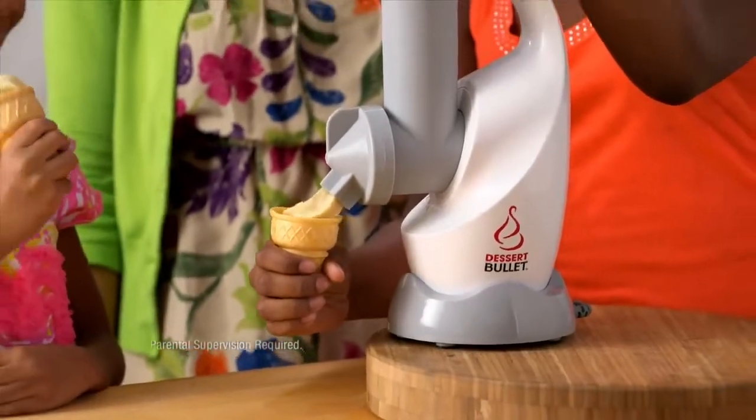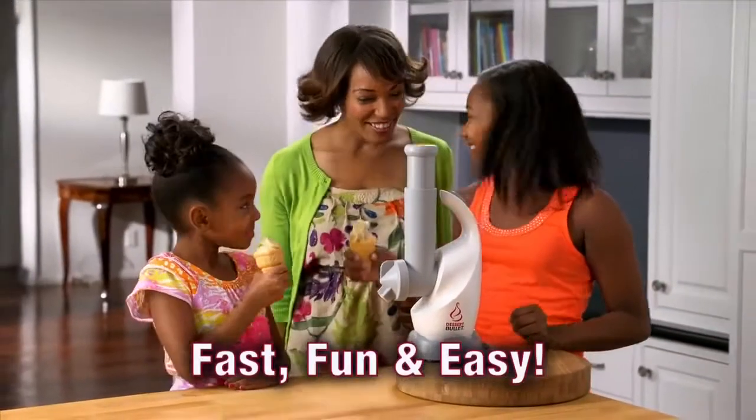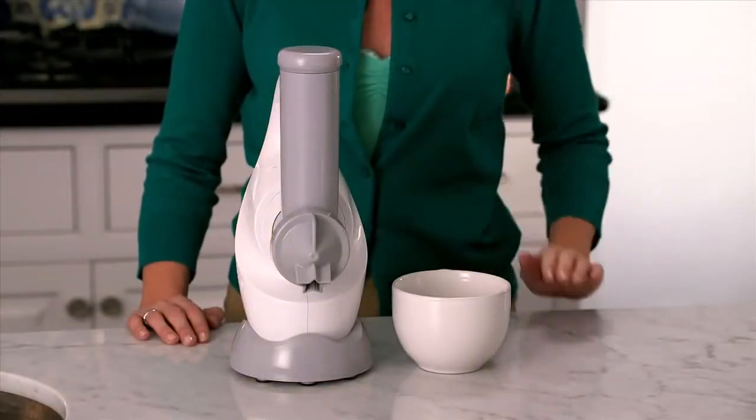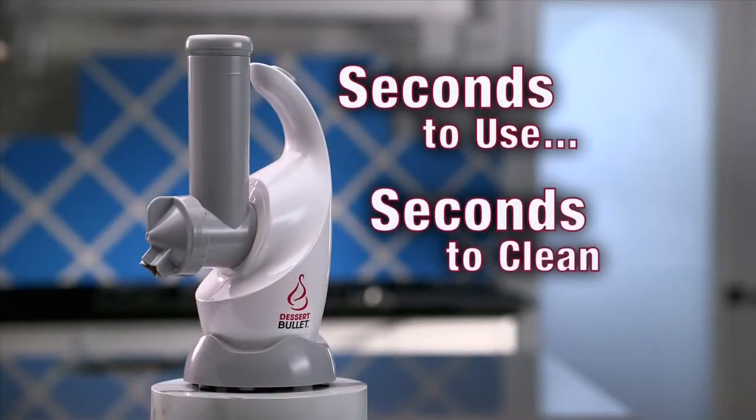But here's why kids really love the Dessert Bullet. Look how fast, fun and easy it is for them to make their favorite cones. And the best part is the Dessert Bullet takes up no more room on your countertop than a coffee mug and takes just seconds to use and seconds to clean.